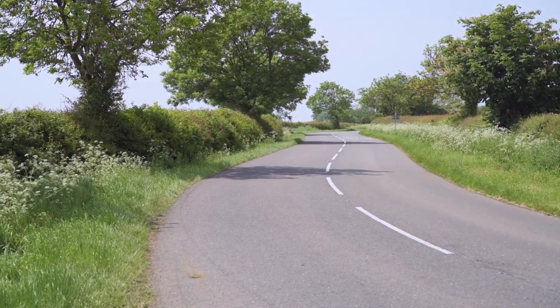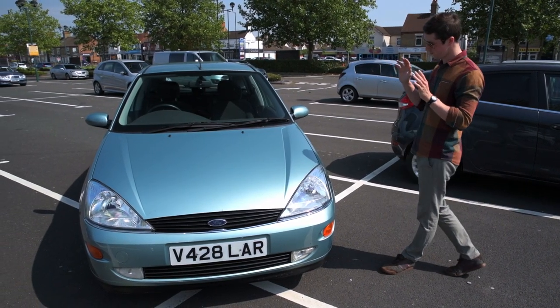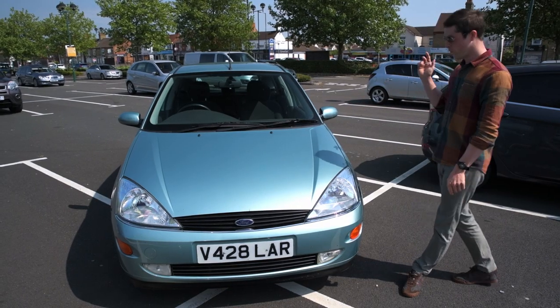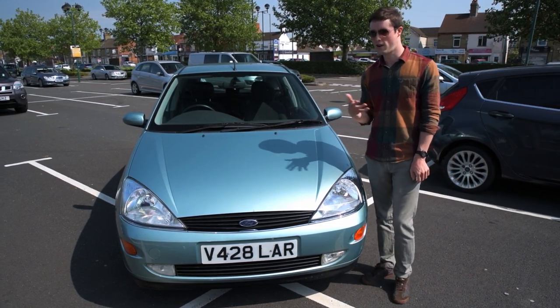It's got all the ingredients: hydraulic steering, twin cam, naturally aspirated engine. There's no turbo to dull the senses. This one's the 1.8. Fully independent suspension all round, and a critical lack of weight — only 1,100 kilos.